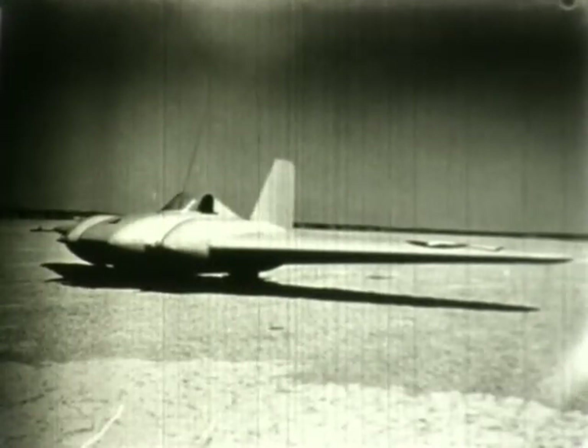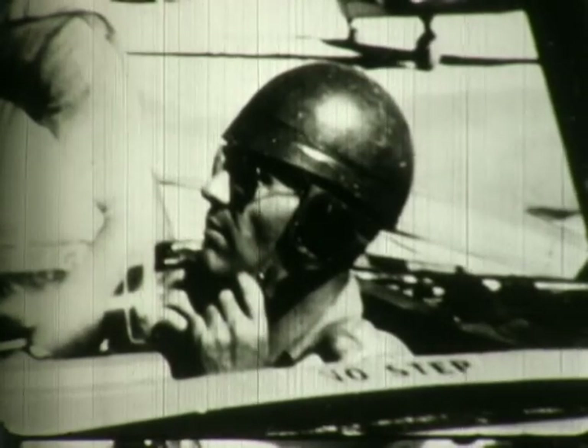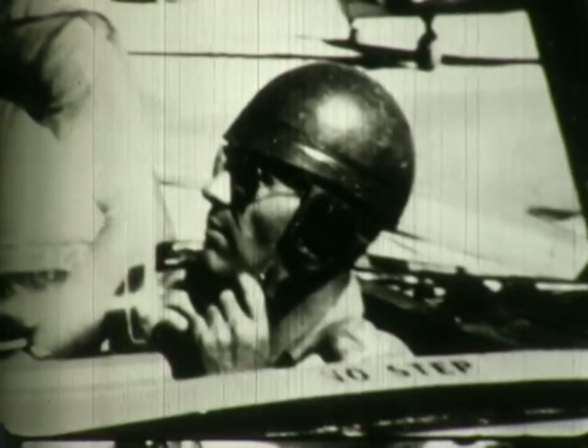This is the MX-543, a glider used for preliminary investigation of future flying wing designs. Initial flights were made in secret from a small dry lake near Baker, California. First flight was by Harry Crosby on 27 August 1943.